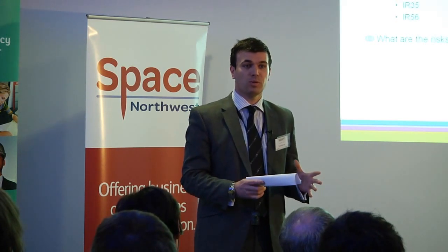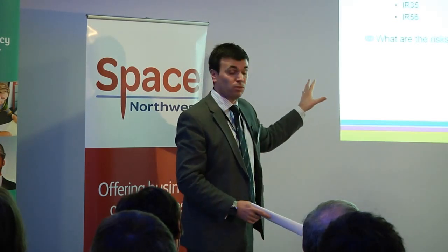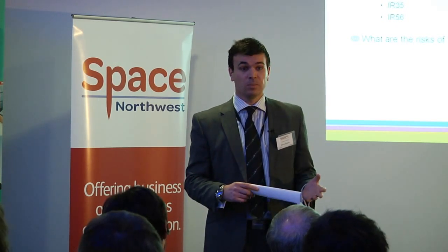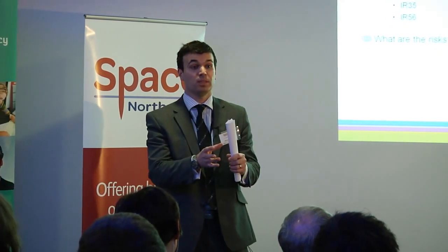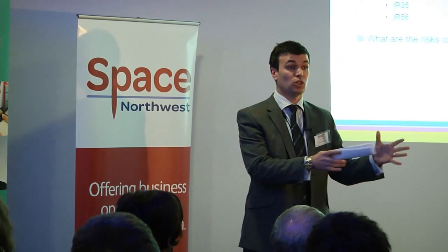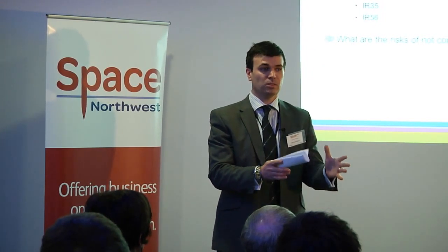Once we've decided to be a freelancer, we need to look at our employment status and understand the associated risks. If you're working on a contract which the revenue deems to be caught by IR35, the revenue will seek to claw back penalties and the gap in tax from the PAYE equivalent. That applies to you as the business and as the individual. They may then also go to your client and say that because this individual was a disguised employee, they now owe the employer contributions as well.